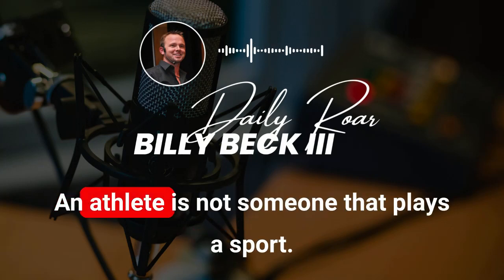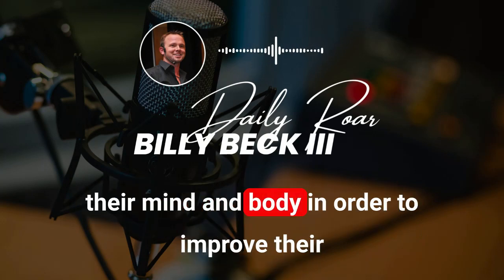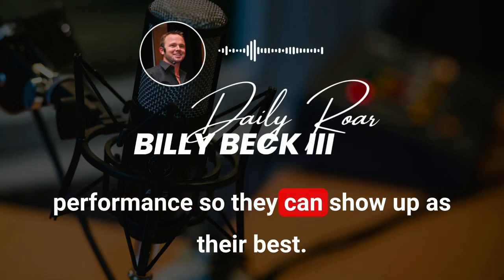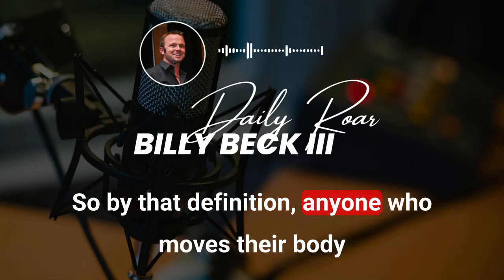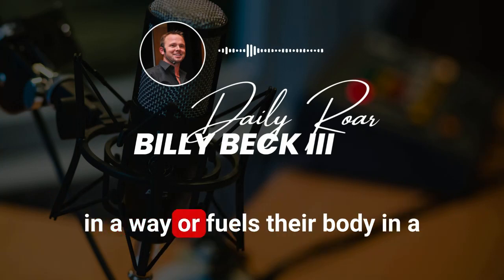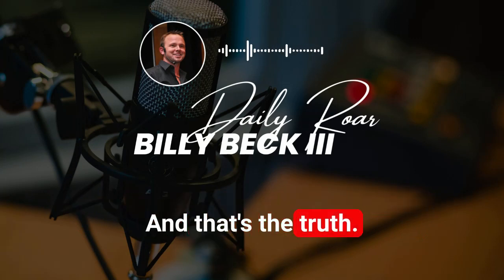An athlete is not someone who just plays a sport. An athlete is someone who intentionally and strategically challenges their mind and body in order to improve their performance so they can show up as their best. By that definition, anyone who moves or fuels their body in a way to improve their performance is an athlete. That's the truth. That's the identity we want to adopt to create lasting change.